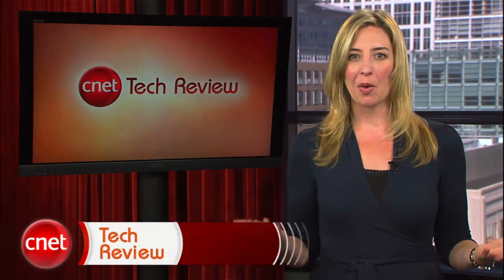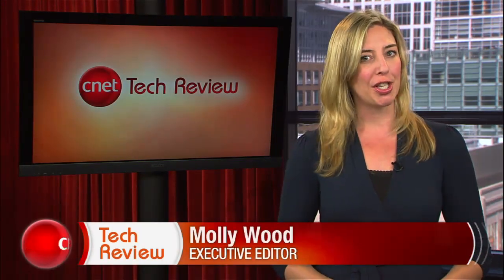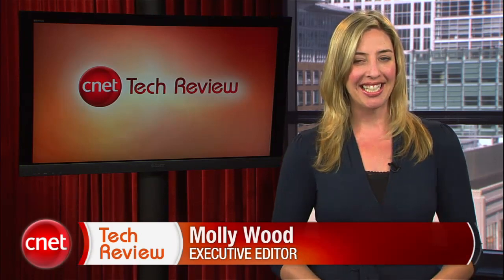Welcome back to the CNET Tech Review, our weekly video digest of all things good and bad we've seen at CNET TV. Continuing on in the good, it's time to go to the movies.